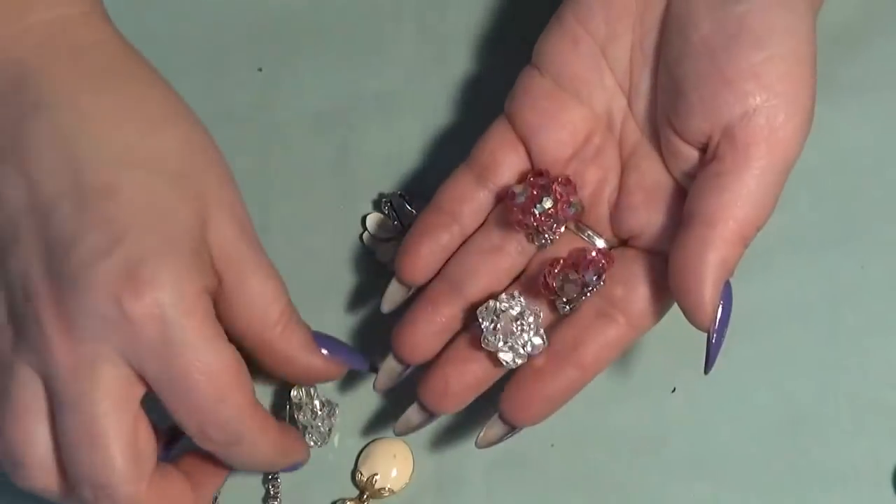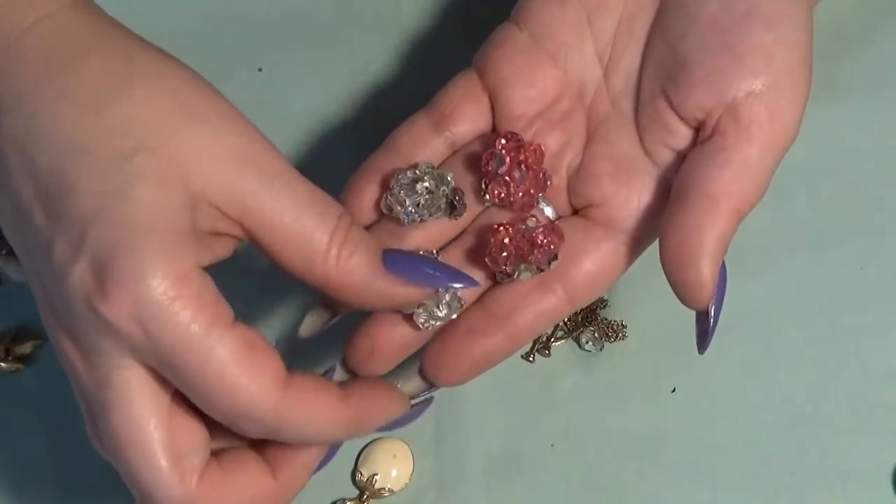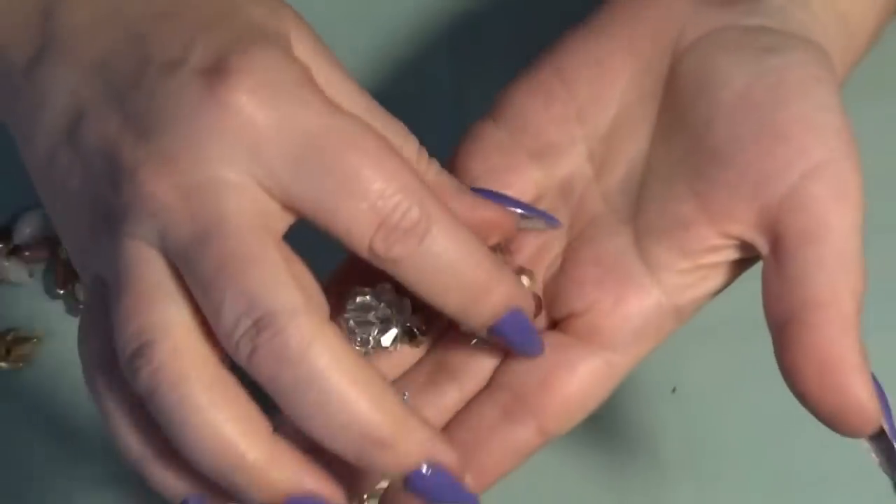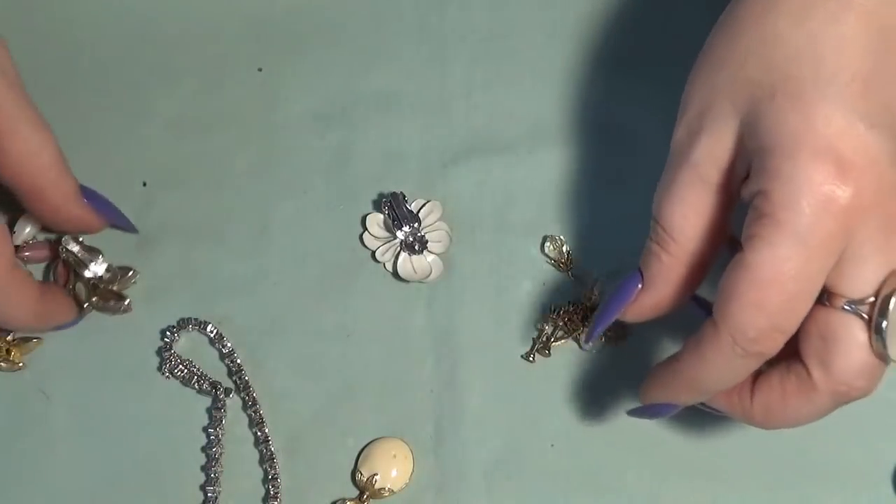These are pink ones, also clip-ons, very sparkly. I love the pink ones a lot.